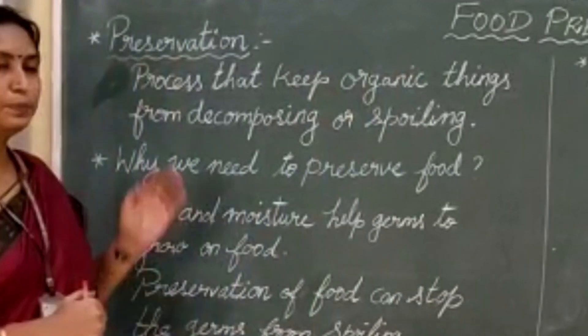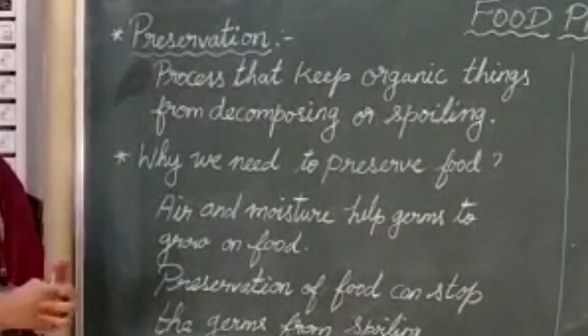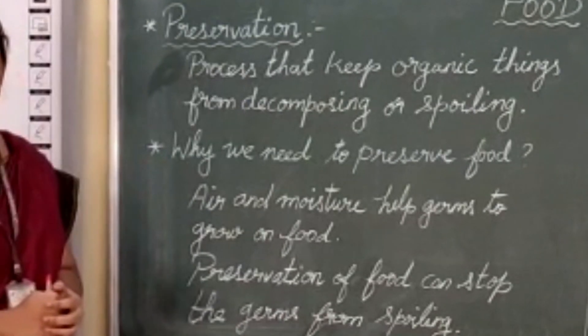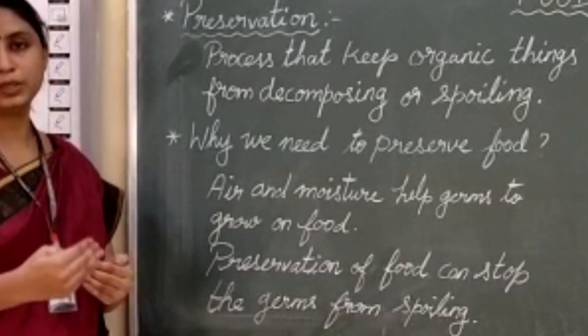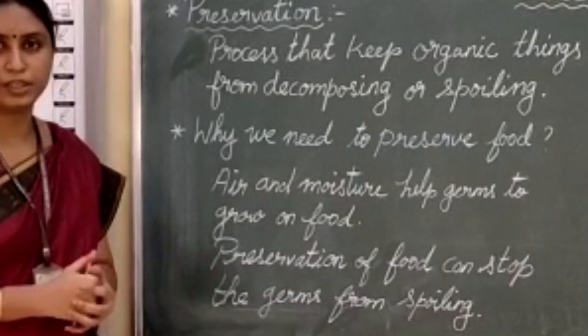First, let's understand what is preservation. Preservation is a process that keeps organic things from decomposing and spoiling. Why do we need to preserve food? Air and moisture help germs to grow on food. So preservation helps to stop the growth of germs and helps to preserve the food for later use.